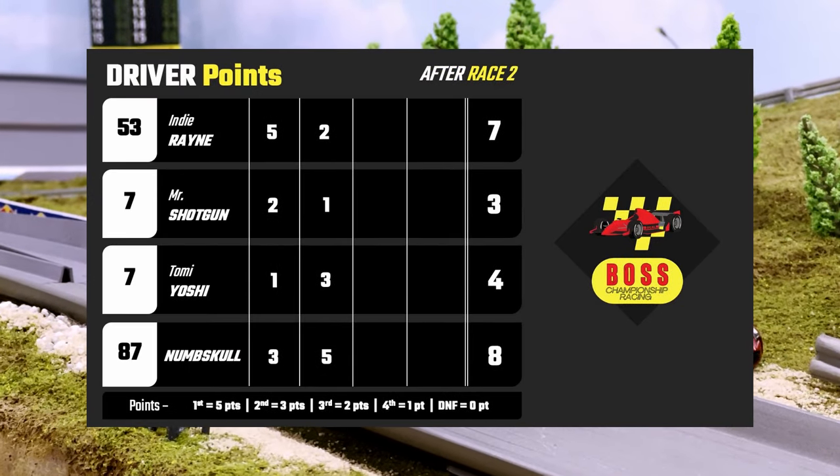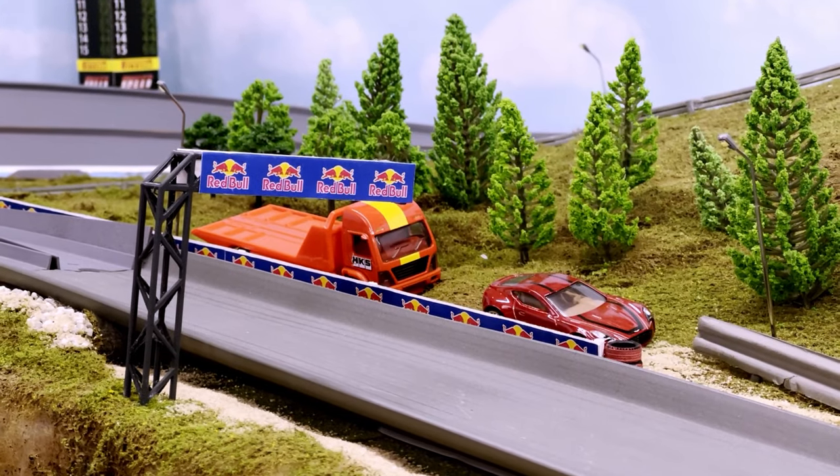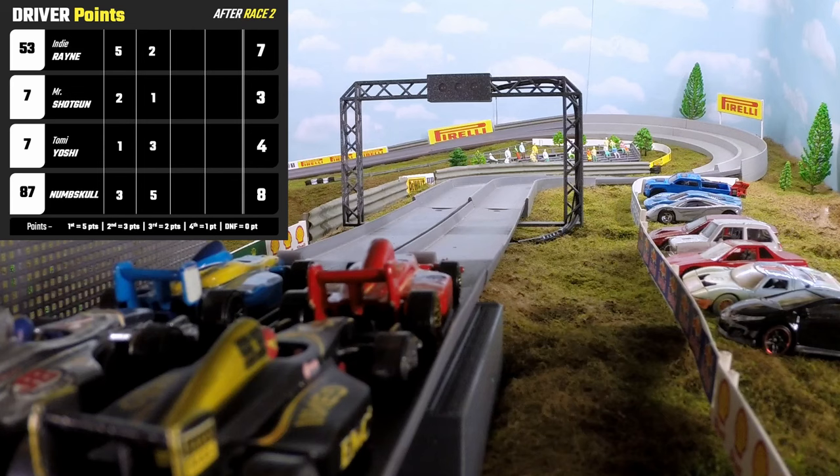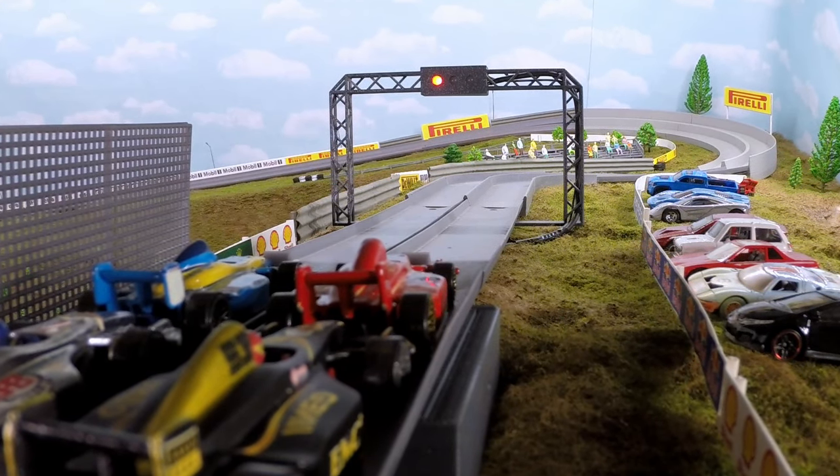So after race number two: Indy Rain with seven, Mr. Shotgun with three, Tomi Yoshi with four, and Numskull with eight. This group so far has kept it very close, very tight in the corners.